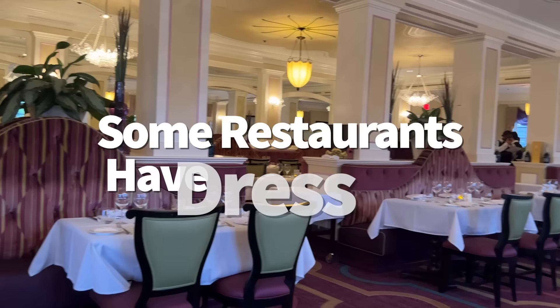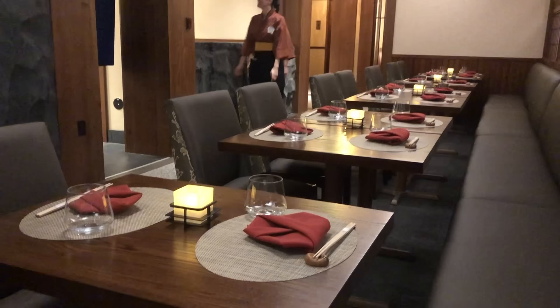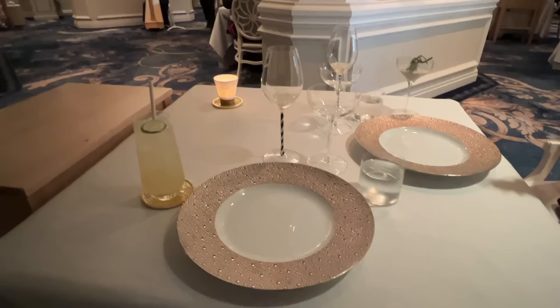While most Disney World restaurants are chill about what you wear as long as it's family-friendly, some upscale dining experiences like Victoria & Albert's at Grand Floridian, Takumi-Tei at Epcot, and Monsieur Paul also at Epcot do require something fancier. This doesn't mean you need a tux or a $10,000 cocktail dress — just something a little more elegant yet relaxed. A t-shirt dress or tennis skirt with a nice blouse works fine. Khakis and a button-up or polo work too. If styled correctly, you could probably get away with nice jeans with no holes or frays, accessorized with a more elevated top, shoes, and maybe some jewelry.